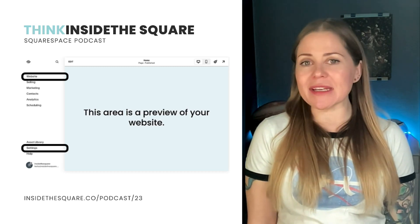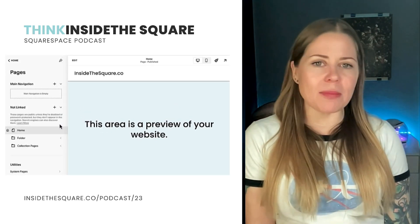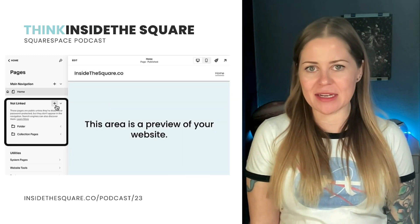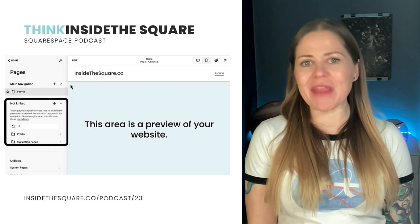Website takes you to a list of all the pages in your website. Here you'll be able to add pages to your menu, create a drop-down folder, rearrange your pages. And here you'll also see a not-linked section for your site. So if you make a new page or a blog but you don't want it to be in your main menu, add it here.